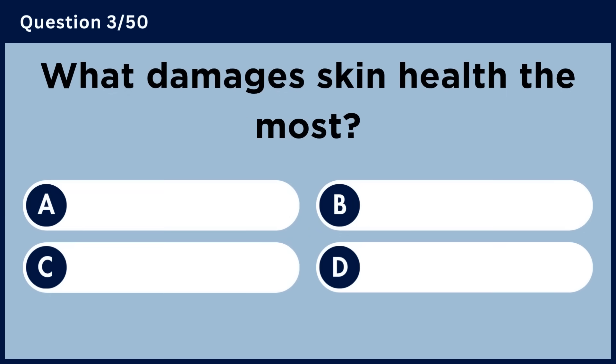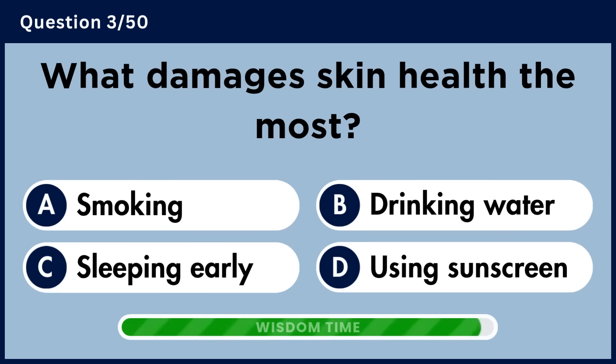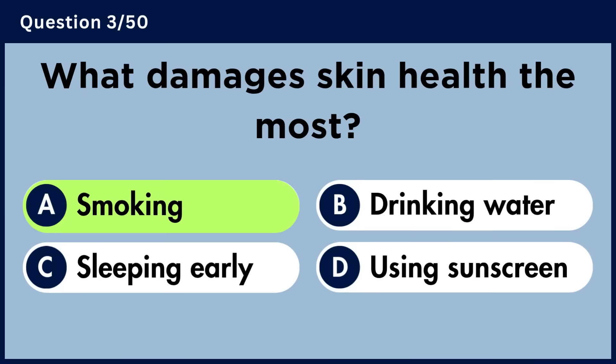What damages skin health the most? Answer A. Smoking.